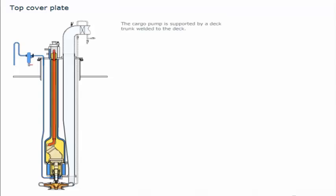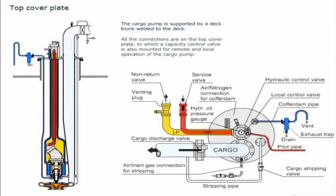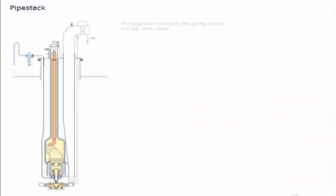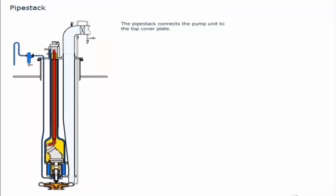The cargo pump is supported by a deck trunk welded to the deck. All the connections are on the top cover plate, to which a capacity control valve is also mounted for remote and local operation of the cargo pump. This specially developed control valve regulates hydraulic pressure and oil flow to the motor, according to the given discharge situation. The pressure gauge indicates the oil pressure to the motor. The pipe stack connects the pump unit to the top cover plate.